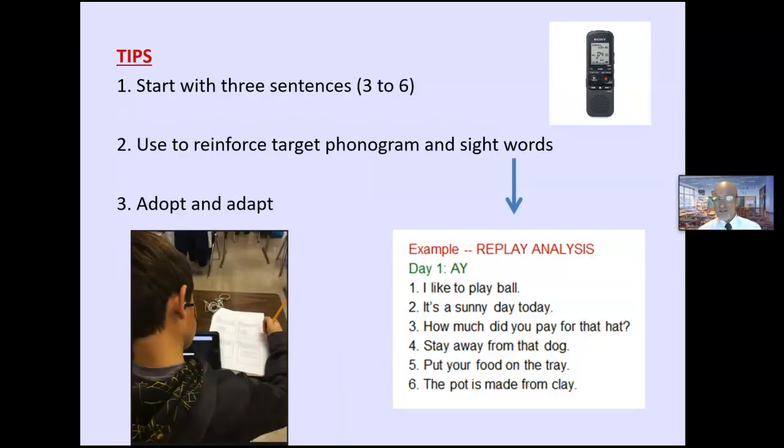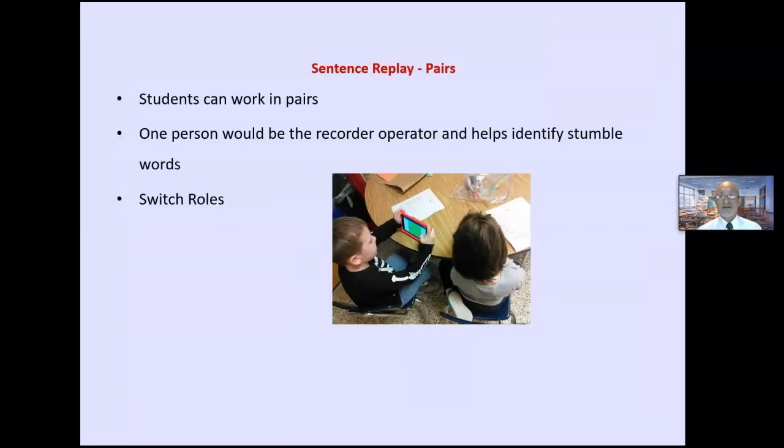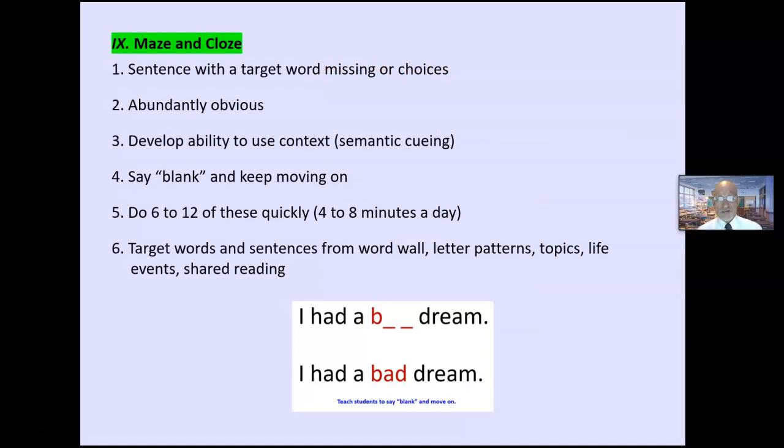Start with three to six sentences — you can have sentences that reinforce target words. Always adopt and adapt everything. One person could be the recorder operator and help identify stumble words, then you switch roles.